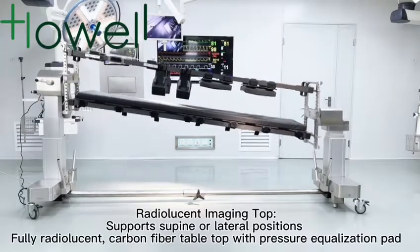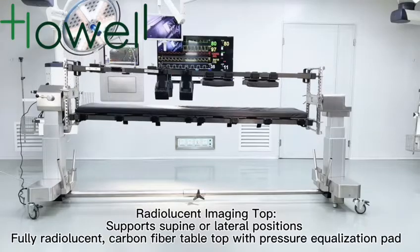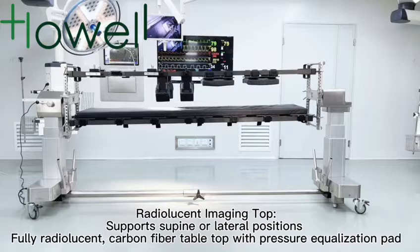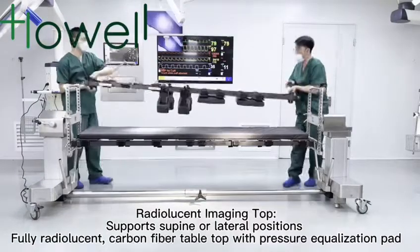Radio-lucent imaging top supports spine or lateral positions. Fully radio-lucent carbon fiber tabletop with pressure equalization pad.